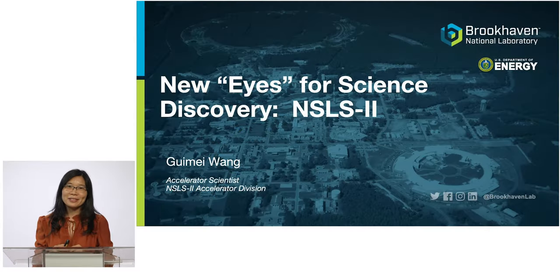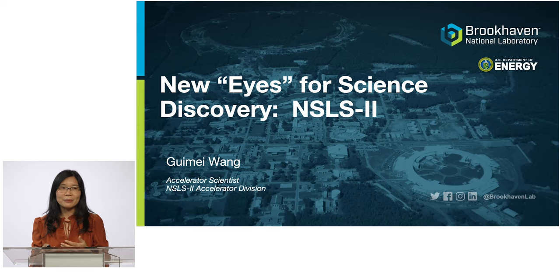I'm Guimei Wang, X-ray physicist. I'm going to represent the X-ray division to talk about NSL2's new eyes for science discovery and how we achieve high performance, high stability beam.